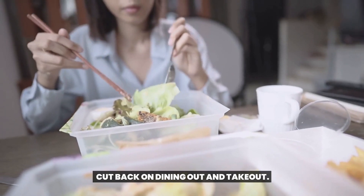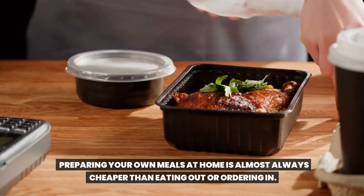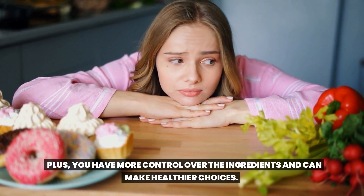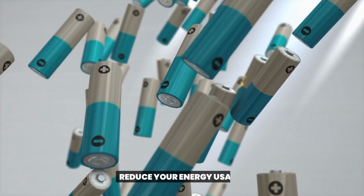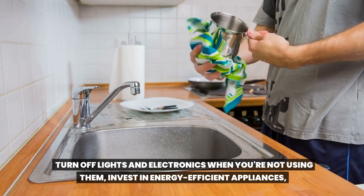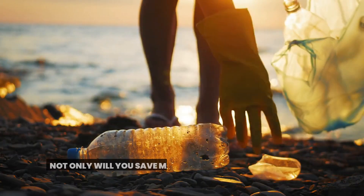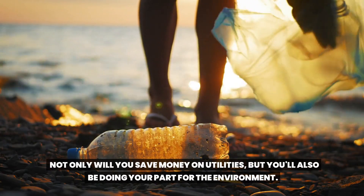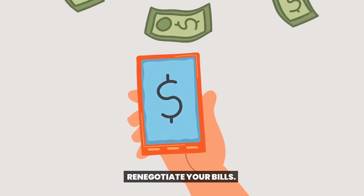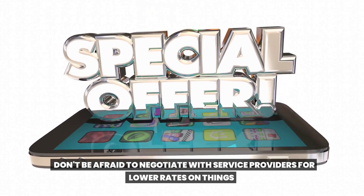Cut back on dining out and takeout — preparing your own meals at home is almost always cheaper, and you have more control over the ingredients and can make healthier choices. Also, reduce your energy usage: turn off lights and electronics when you're not using them, invest in energy efficient appliances, and make an effort to reduce your water usage. Not only will you save money on utilities, but you'll also be doing your part for the environment.